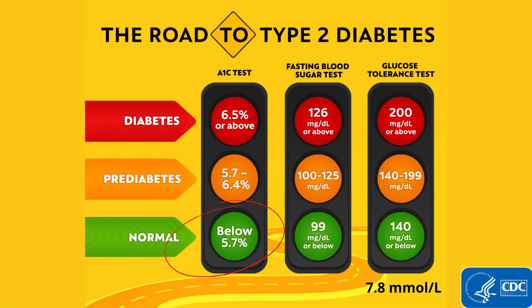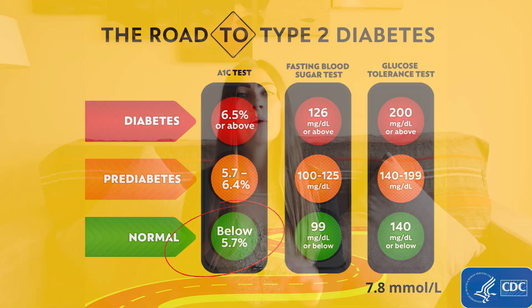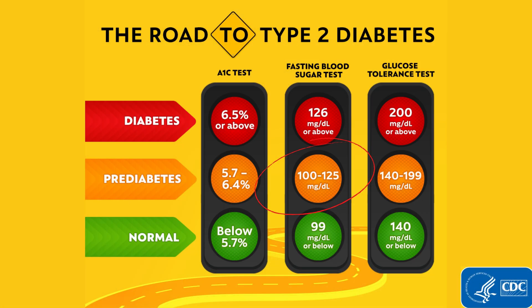And your A1c, which is your average blood glucose level over the past 3 months, should be no more than 5.7%. Now, if you have pre-diabetes, your fasting blood glucose would be 100 to 125 mg per deciliter, or 5.6 to 6.9 mmol per liter, and your A1c would be 5.7 to 6.4%.